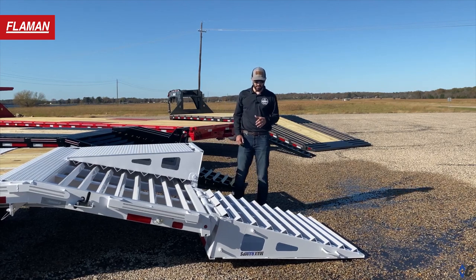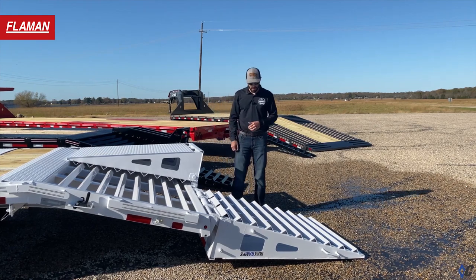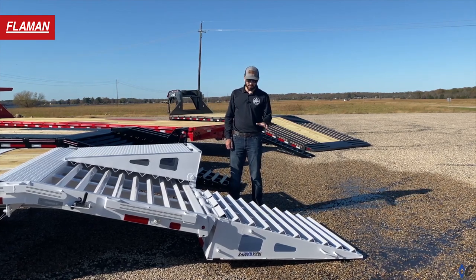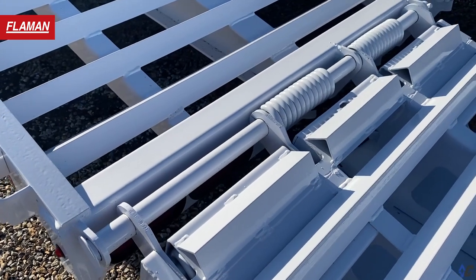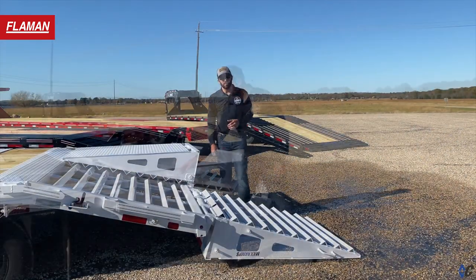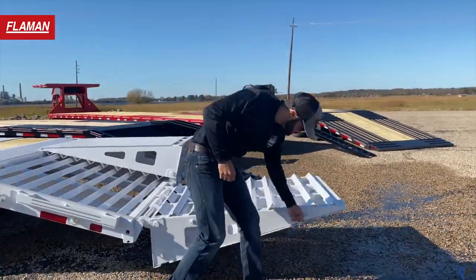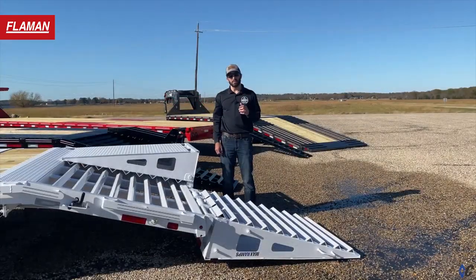The first one we're going to look at is the 44 inch wide by 60 inch long max ramp. The max ramp has a super aggressive cleating system for maximum traction. It features our two-part hinge and spring design which make it the easiest in the industry to operate, and it's constructed of grade 50 material which makes it just about bulletproof.